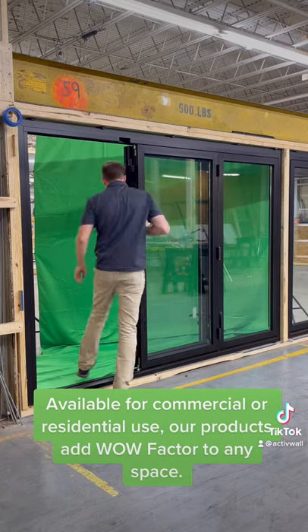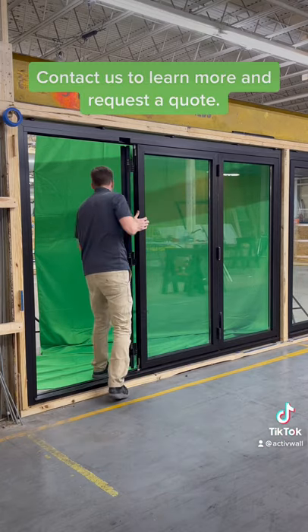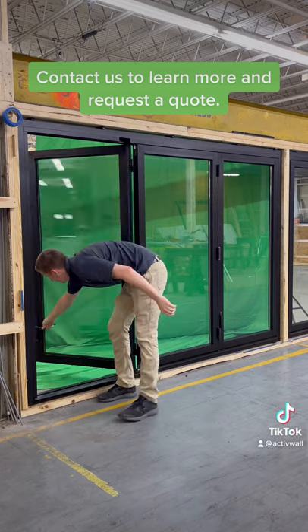Our products add wow-factor to any space. Contact us to learn more and request a quote.